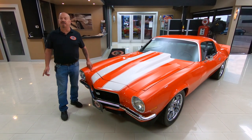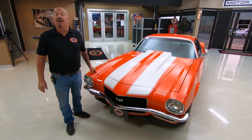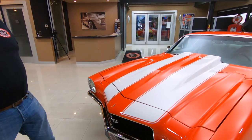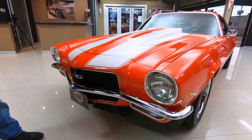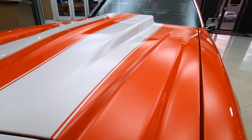Hey guys, welcome back to Vanguard Motor Sales. I'm Greg and this is a 1972 Camaro. She's got a brand new ZZ4 350 crate motor in her, six-speed transmission, and it has got one beautiful orange paint job. Racing stripes, cowl hood, drop-dead gorgeous. Custom interior — man, this is one sweet ride. Check her out.